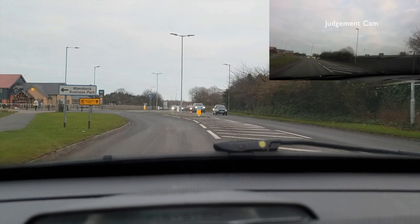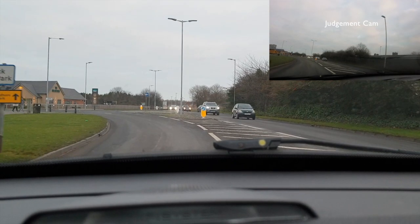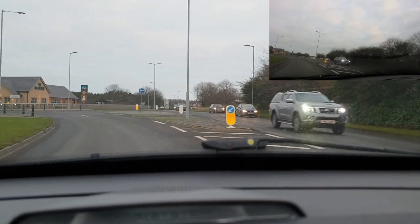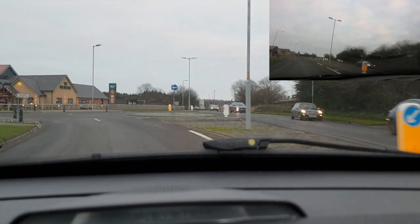At this point we can see quite clearly that there are no exits to the right, but there are two lanes on approach, so we are going to take the right hand lane here to get safely across the roundabout.